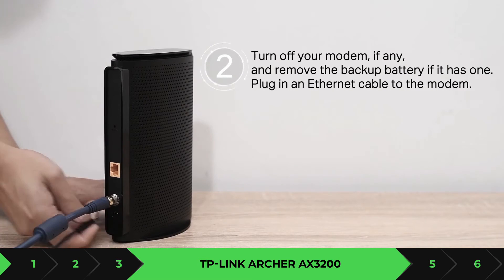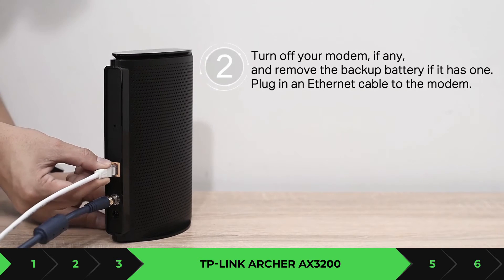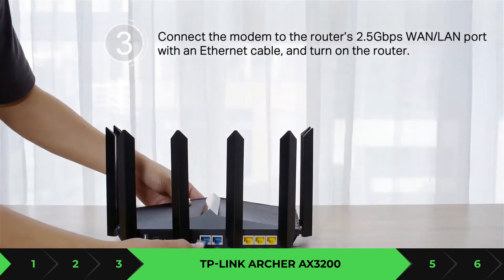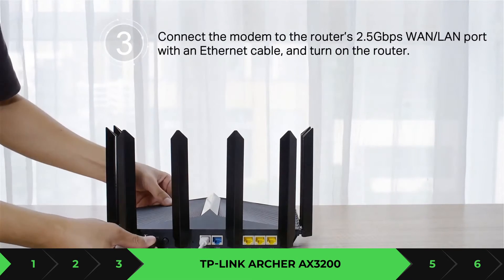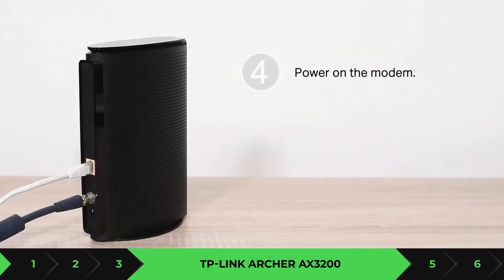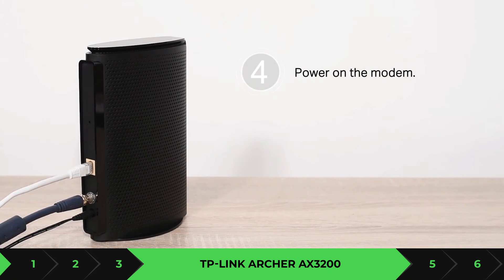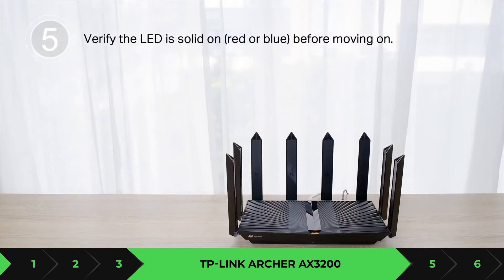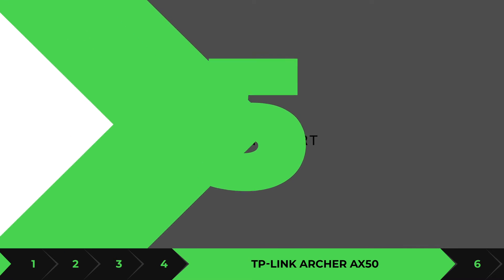If you live in a small house around 1,500 square feet or below, this should get the job done for your device. It's also compatible with anything Wi-Fi 6. This particular router is found exclusively on Costco or eBay, so if you're looking for it, I highly recommend checking those out. If I find it on Amazon I'll leave a link down below.